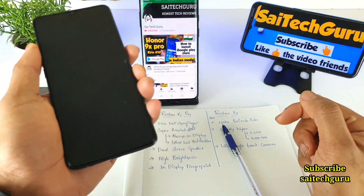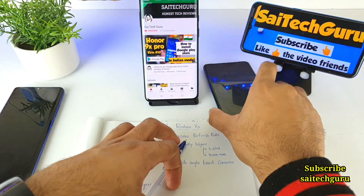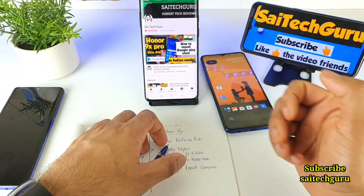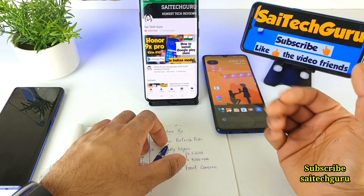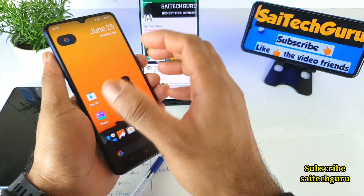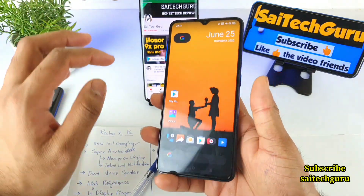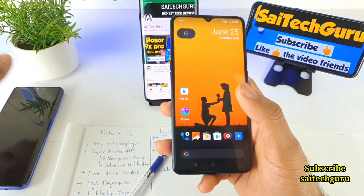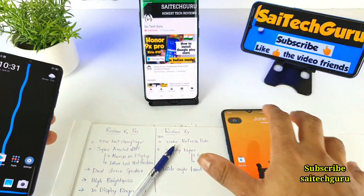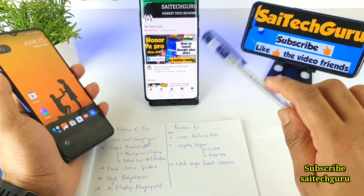Next is the in-display fingerprint scanner. What I like about it is that when your phone is on the table, you can immediately unlock it just by placing your finger, without lifting the phone, and check notifications. With a side-mounted fingerprint scanner it takes a bit more effort. The in-display fingerprint scanner is present on the OnePlus 7 Pro, Mi Note 10 Lite, and Realme X2 — but it's a feature you will be missing on the Realme X3.